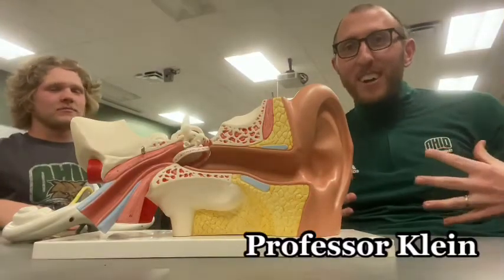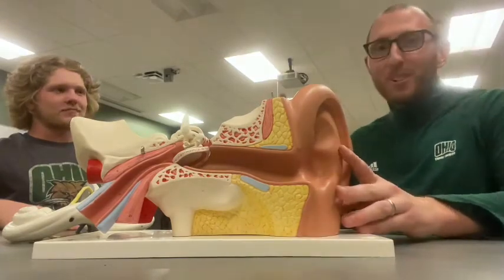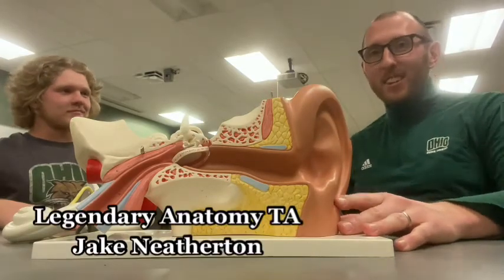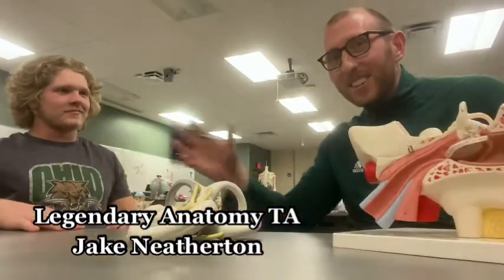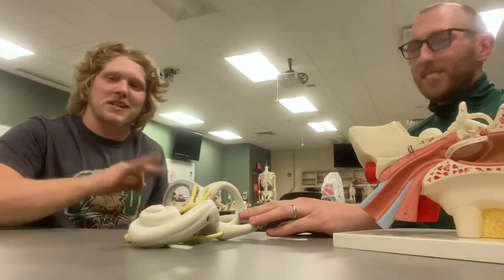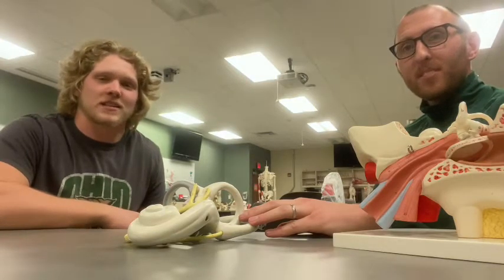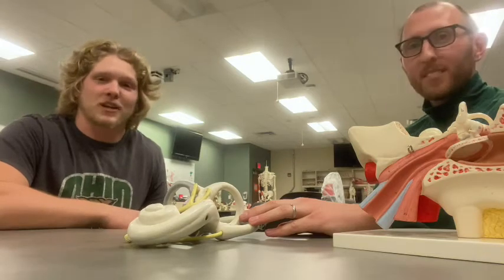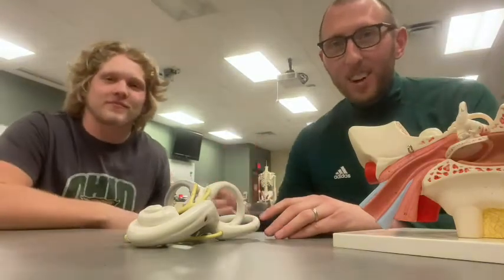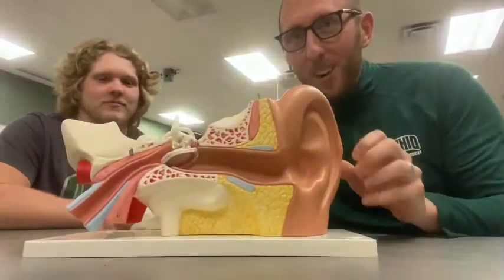Hey everybody, Professor Klein here back in the Human Anatomy Lab at Ohio University. Today I'm joined by a special guest, one of my long-time teaching assistants in Human Anatomy, Jake Hetherton. Jake just graduated this past December with a degree in Exercise Physiology and got accepted into Physical Therapy School here at OU, starting this May. Future PT who knows and loves Anatomy — and he's bringing us a new model today.